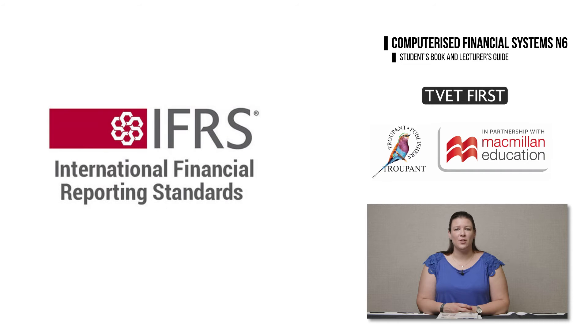Very importantly, the new curriculum uses the terminology from the International Financial Reporting Standards, abbreviated to IFRS. Some examples of the new IFRS terminology are Statement of Comprehensive Income, Statement of Financial Position, Trade Receivables, and Trade Payables.